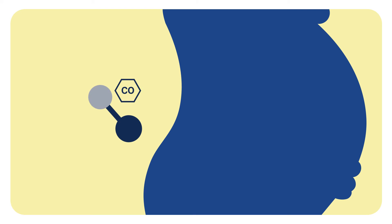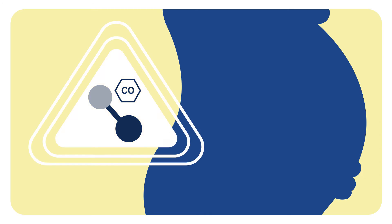All pregnant women should be routinely screened for carbon monoxide. Carbon monoxide depletes the bloodstream of oxygen and is particularly harmful to a developing fetus.